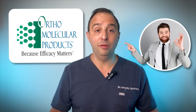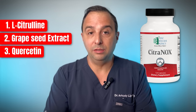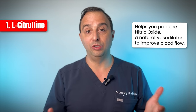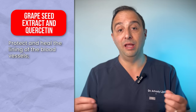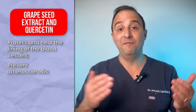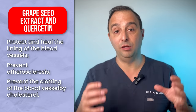By the way, it's made by Orthomolecule Products, one of the best and most well-respected companies in the American market. They have a lot of great products, especially the way they blend this particular product called Citronox. In other words, you have three powerful ingredients: one ingredient that helps you build up and produce significantly more nitric oxide — a natural vasodilator that helps improve blood flow — and two other ingredients that not only help to protect, heal, and repair the lining of the blood vessel to allow blood flow to improve, but also prevent atherosclerosis or hardening of the blood vessel, as well as clotting by cholesterol.